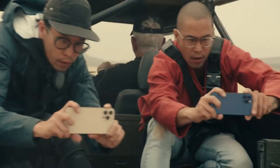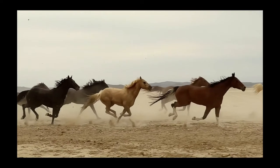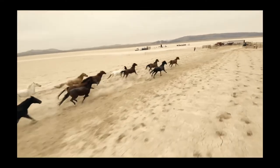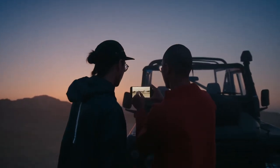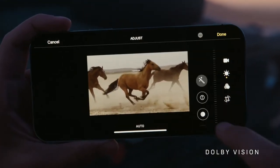The iPhone 12 Pro smashes the benchmark for highest quality video in a smartphone. And the movie industry can now count on it as an essential piece of equipment. It is the world's first device able to capture, playback and edit 10-bit HDR footage with Dolby Vision.